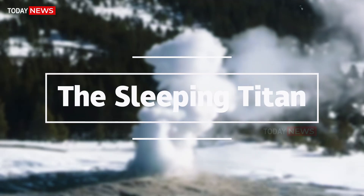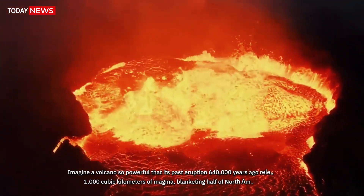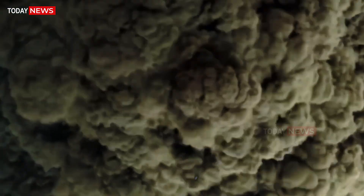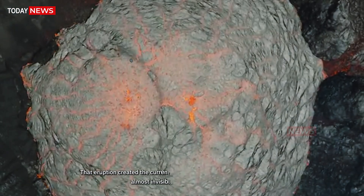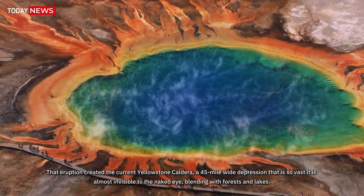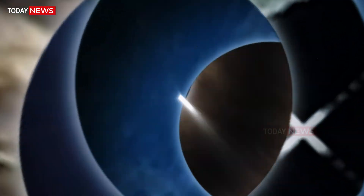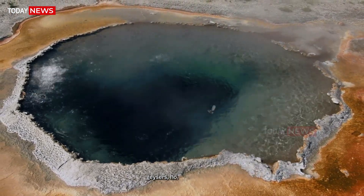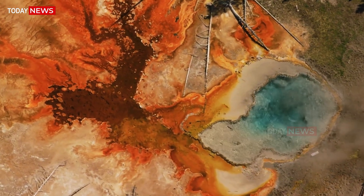The Sleeping Titan. Imagine a volcano so powerful that its past eruption 640,000 years ago released over 1,000 cubic kilometers of magma, blanketing half of North America in ash. That eruption created the current Yellowstone Caldera, a 45-mile-wide depression so vast it is almost invisible to the naked eye, blending with forests and lakes. Geoscientists know that Yellowstone is far from a dead volcano — its underground system is alive, its heat feeding thousands of geysers, hot springs, and fumaroles that bubble relentlessly, whispering secrets of a hot heart that has not yet cooled.